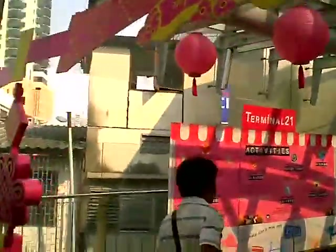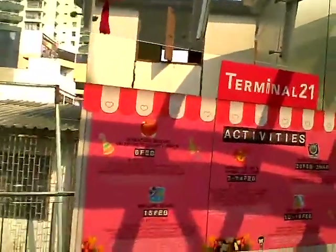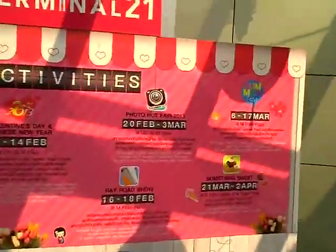Here's a big chart of what's happening at Terminal 21 this month and next month, all the way through April.